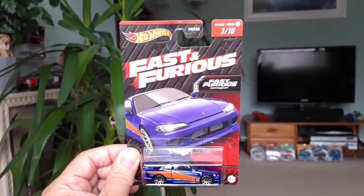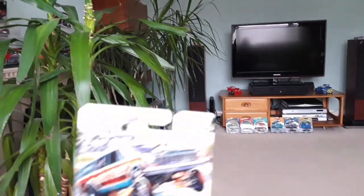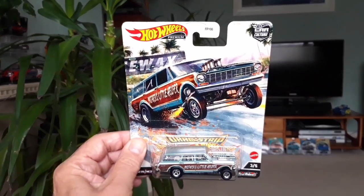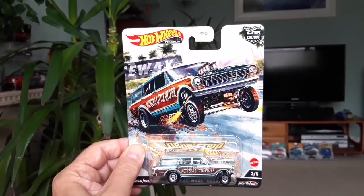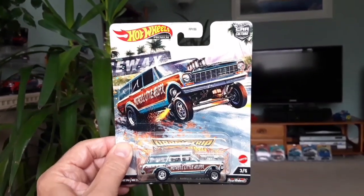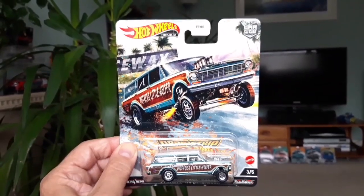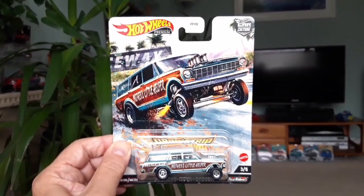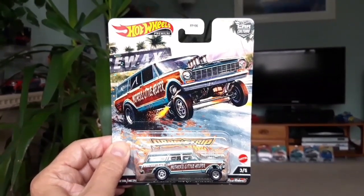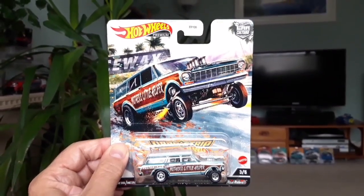I think the JDM ones will be very popular. So I did in the end pick up the Mother's Little Helper from the Dragstrip Demon set — the 1964 Chevy Nova Gasser Wagon. I had been humming and hawing about this for some time. I've picked up the rest of the set, and seeing as I managed to pick up complete sets of the Autostrasse and the Ronin Run cars, it seemed a bit churlish not to pick up the last one of the Dragstrip Demon set and complete that one. So now I've got complete sets from the last three sets that Hot Wheels have released in premium.